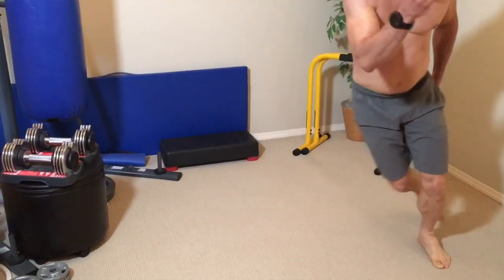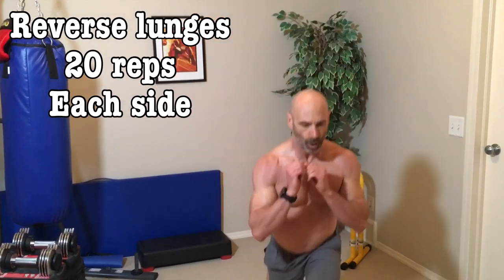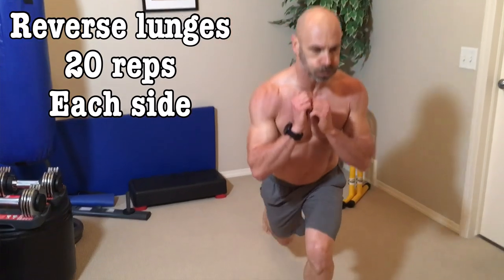We are back on our feet after the donkey kicks to do ice skaters, continuing with the 20-rep theme. And right after this, reverse lunges — again, 20 reps each side.